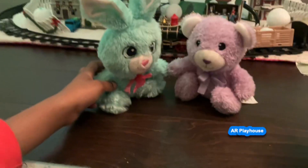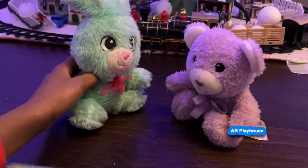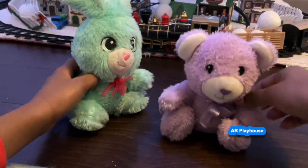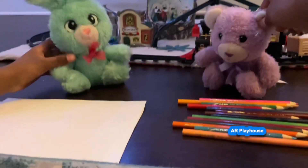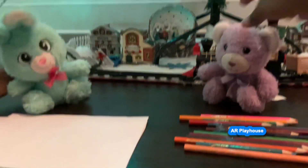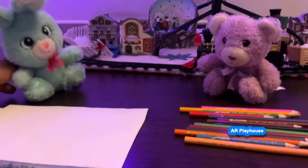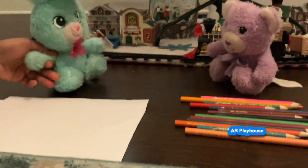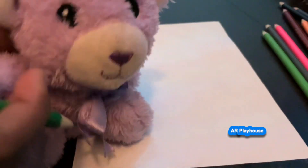Good job guys! What should we do now Bun Bun? Maybe we should have a drawing activity. Good idea! I'll go get the markers and the pens, and you can go get the paper. Hey Bun Bun, I got the coloring pens. I got the paper. Let's each take a paper and draw one picture. It's time for round number one — let's first draw a Christmas tree!